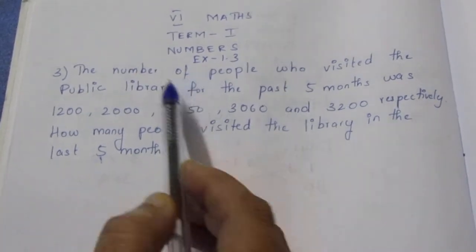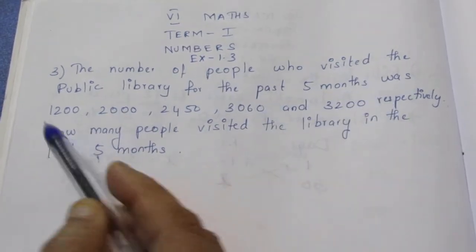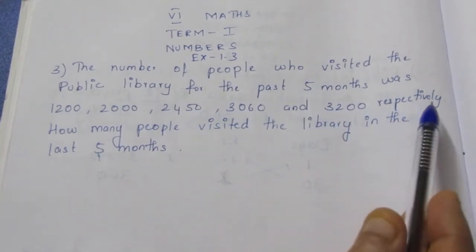Question. The number of people who visited the public library for the past 5 months was 1,200, 2,000, 2,450, 3,060 and 3,200 respectively.